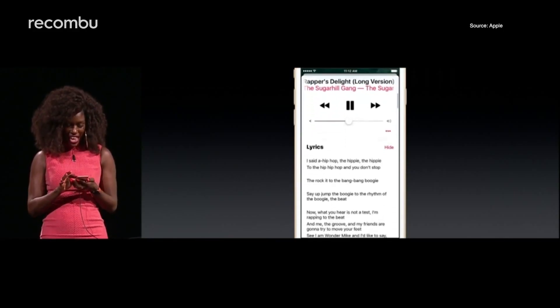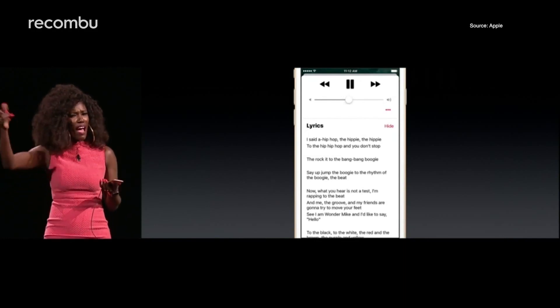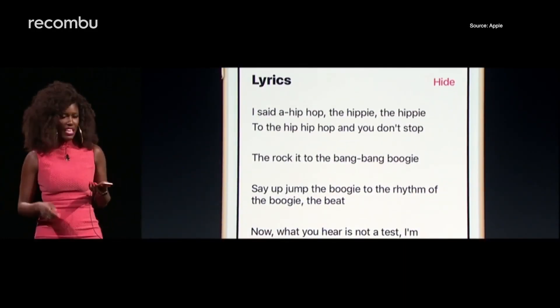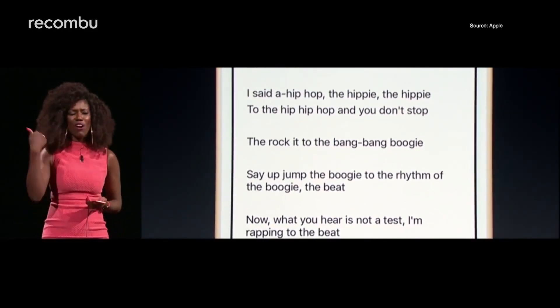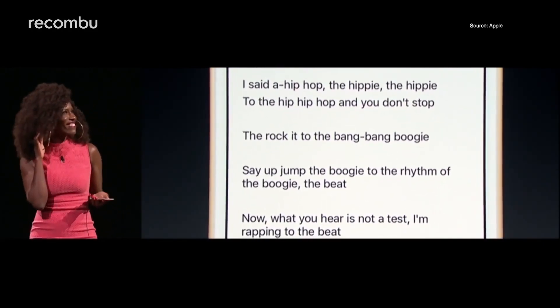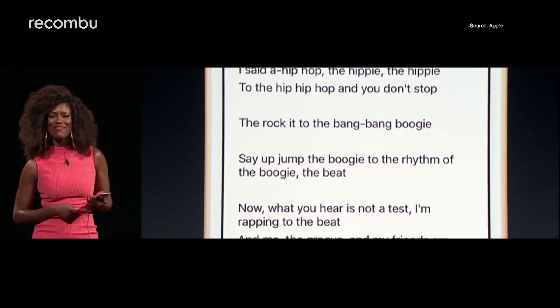And to finish our iOS 10 feature round-up, here's that awesome bit where Apple tried to get an audience to rap along with the Sugarhill Gang. Thanks for watching, and stay tuned for more iOS 10 coverage. Come on, y'all.